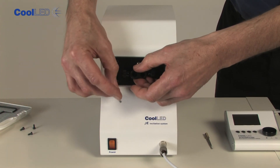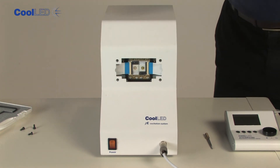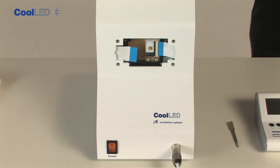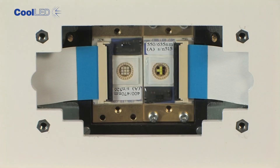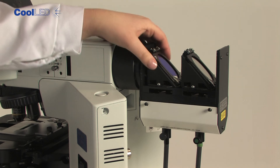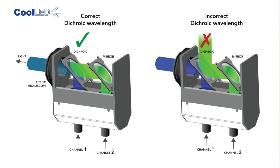LED wavelengths can be changed by replacing the modules — the LAMs — within the main unit. Simply remove the front panel and then release the individual lamp. Replace with a new lamp and reconnect the flexible cable. The system will reset automatically and recognise the new wavelengths. Depending on the wavelengths selected, you may have to change the dichroic in the combining collimator. This must be optically positioned between the lower wavelengths in the left-hand channel and the higher wavelengths in the right-hand channel.